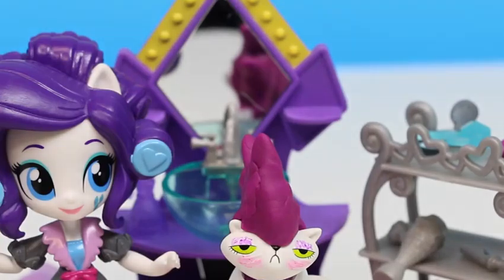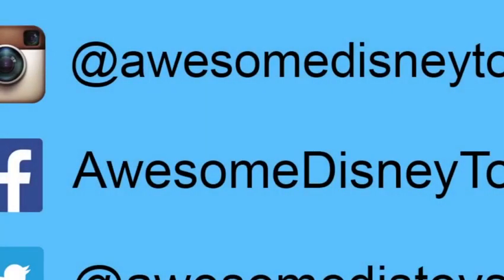Thanks, Rarity — this was a lot of fun, and I hope you guys enjoyed this video. Don't forget to subscribe to see more. Be sure to follow me on Instagram, Facebook, and Twitter — the links are in the description box below.